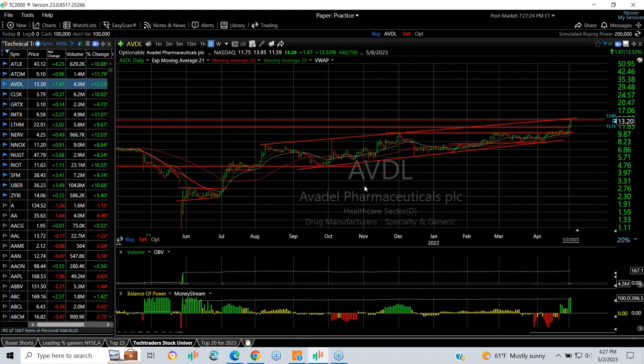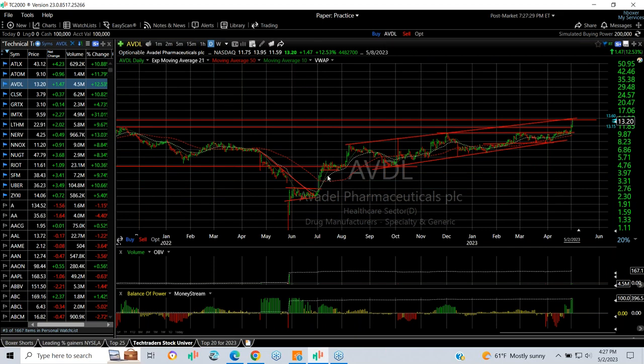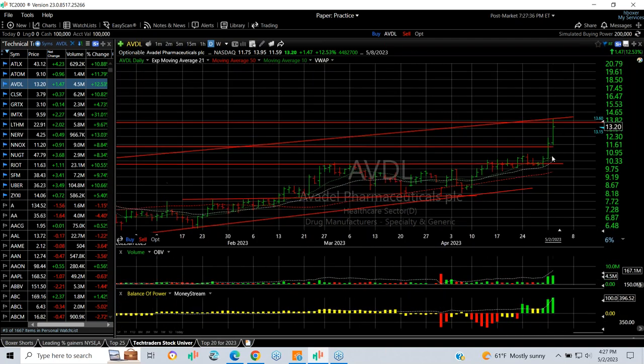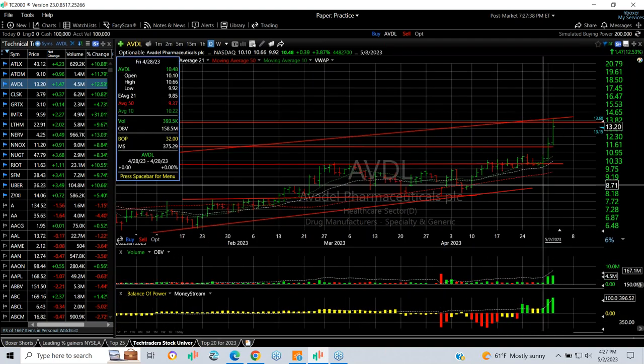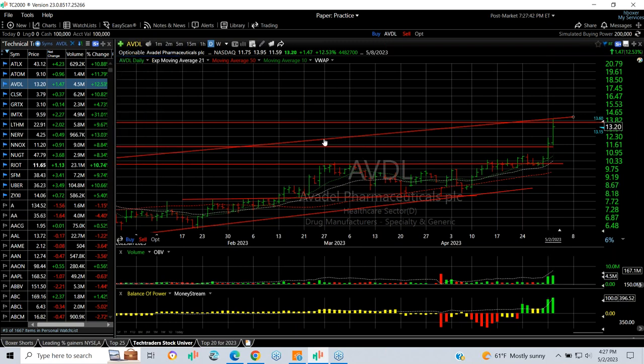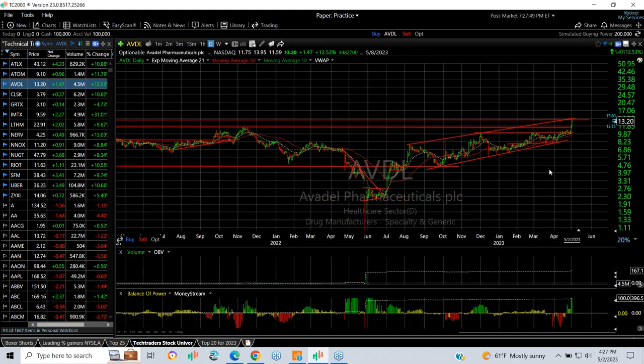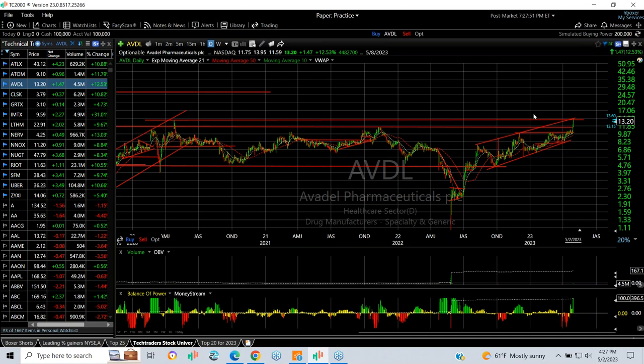AVDL, also another biotech, has been moving really nicely lately. Remember this one — a two, three, four, five-wave move, followed by a pullback and then a following one, two, three, four, five-wave move. I'm not sure this is done yet, but certainly in the last three days it has a strong surge from $9.90 to $13.95, finishing at $13.20 today — a big gain of $1.47, 12.5% on 48 million shares. If we can get through here, there's some big resistance going way back. This could run into the low to mid-20s or more.